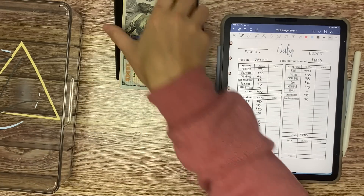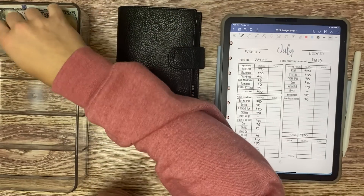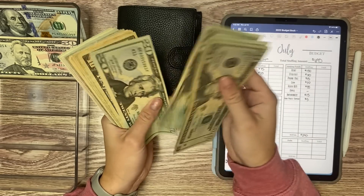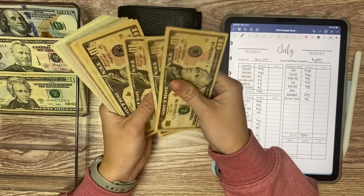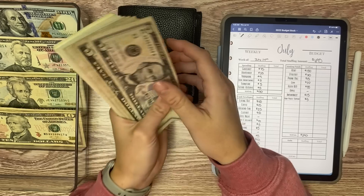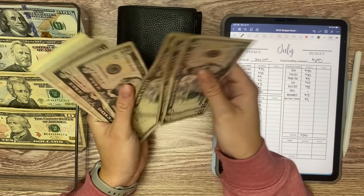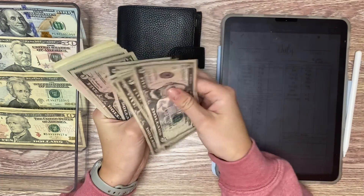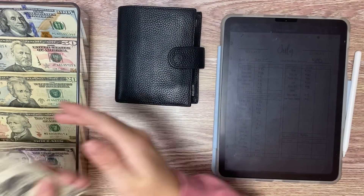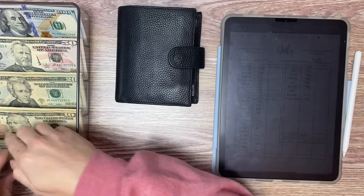$695 should be what this is and we will give it a count right now. Counting through the bills... So that is correct — $695.